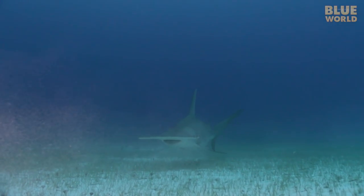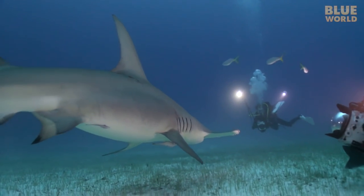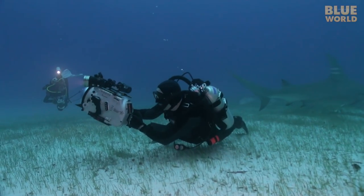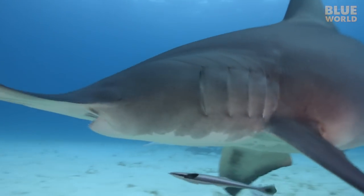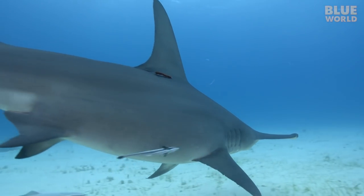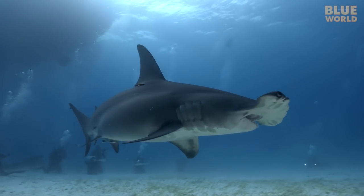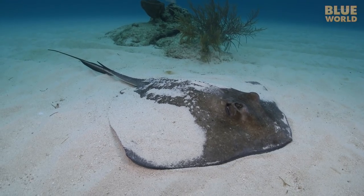I have been to Bimini several times, and I am always amazed by how huge great hammerheads are! Not only does the head reach a meter or more wide, but the tall dorsal fin is a striking feature of this unique and majestic shark. And in spite of the aggressive appearance, great hammerheads almost never attack people — they much prefer to eat stingrays in the sand.